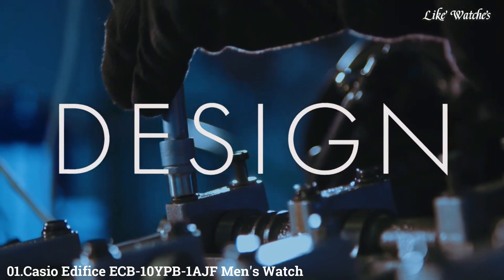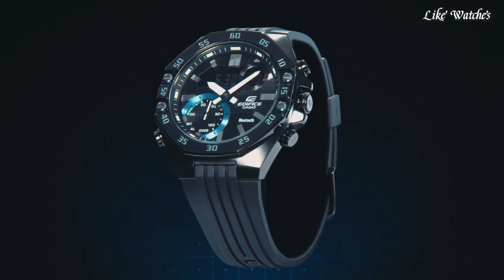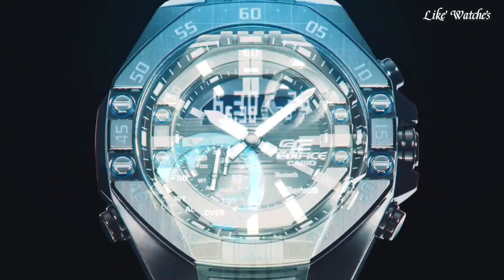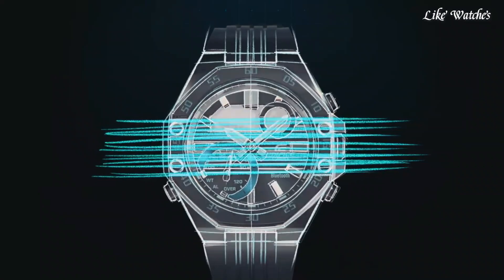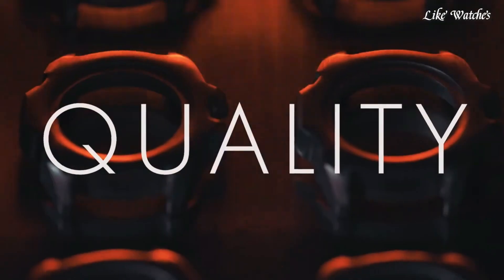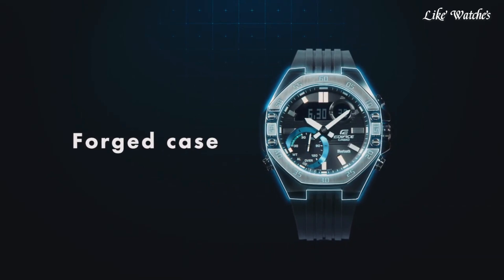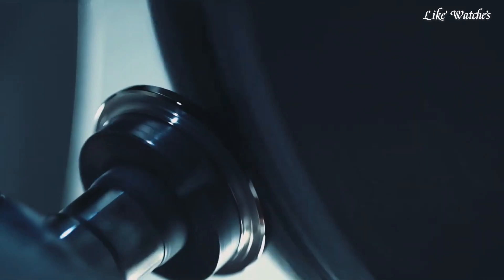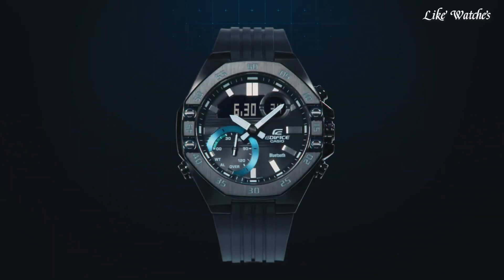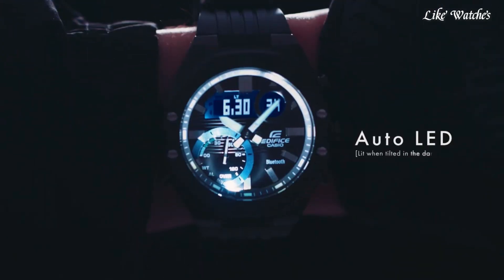Number 1: Casio Edifice ECB-10YPB1AJF Men's Watch. It has Japanese quartz movement with stainless steel hard coating round case measuring 48.5mm in diameter and 12.5mm in thickness. The dial is LCD black with analog-digital display. Sapphire anti-reflection coating glass, black polymer band, and 100-meter water resistance. Features include glowing hands, glowing markers, Bluetooth, world time, chronograph, countdown timer, alarm, perpetual calendar, date, day, month, and backlight.